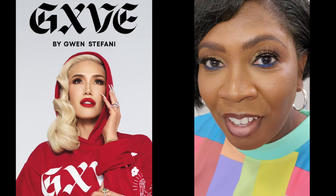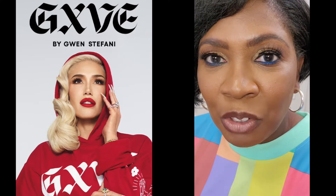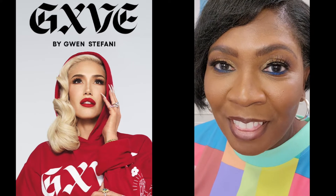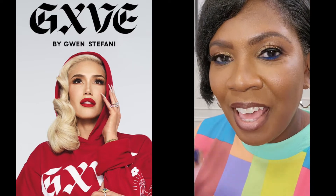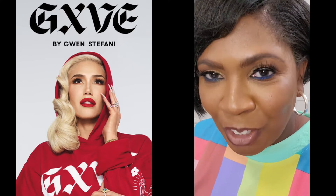Today at Sephora, the makeup artist who did all this, Davia, actually used two of the products from the GXVE line. If you're like me, you probably thought it was pronounced 'GXVE,' but Gwen actually replaced the I with an X — the X is silent — so it's pronounced 'Give.'